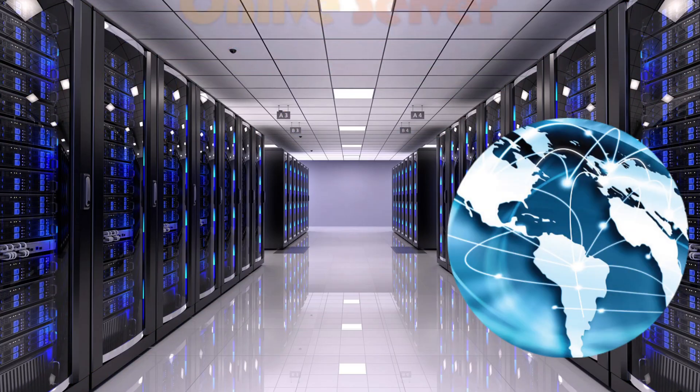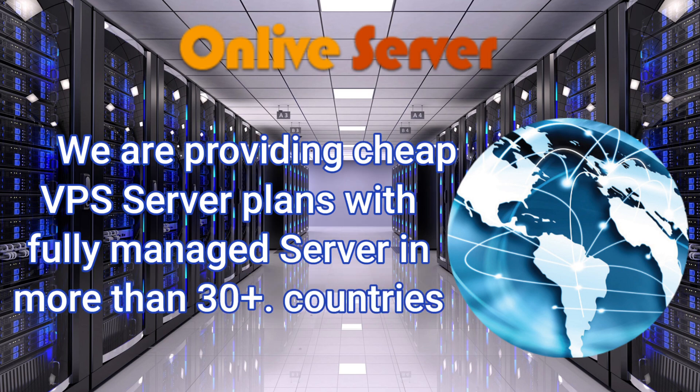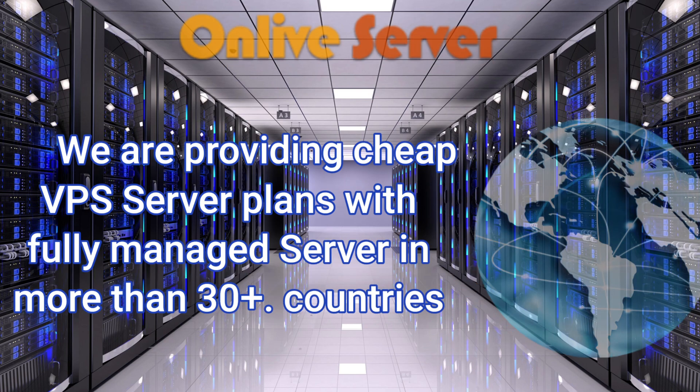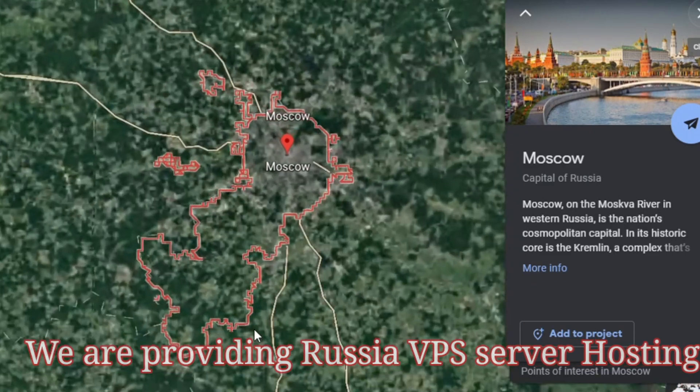Hi friends, welcome to Online Server. We are providing cheap VPS server plans with fully managed servers in more than 30 plus countries. Here I am discussing about Russia VPS server hosting.